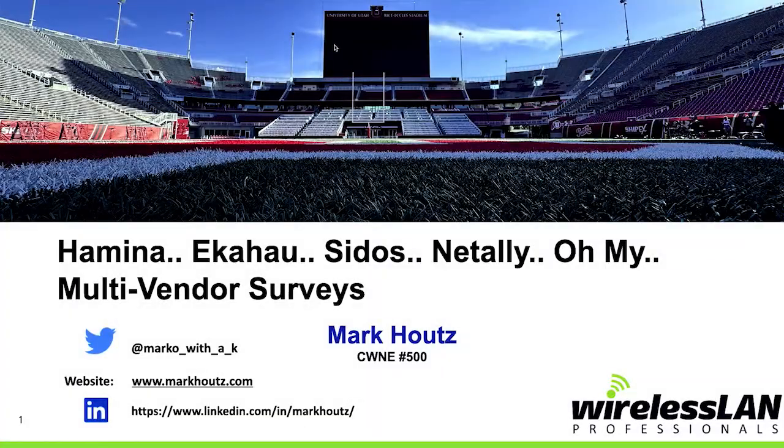Some of you may have heard a version of this presentation at some of the WICO events, but we've done more testing and wanted to bring those results to you and have it recorded. We recently did some testing with all four major vendors: Ekahau, Hamina, Cytos, and NetAlly with their tools and measuring surveys.